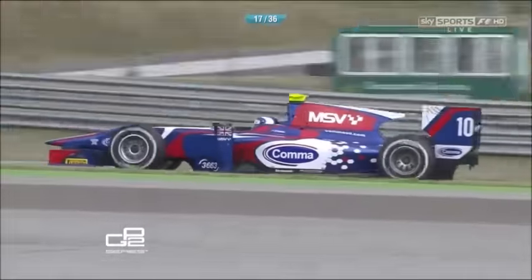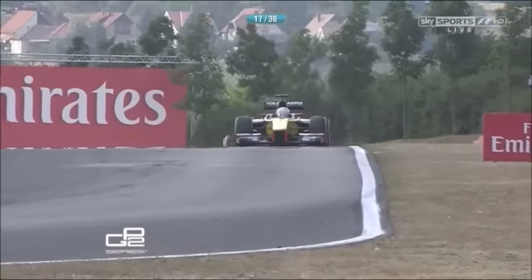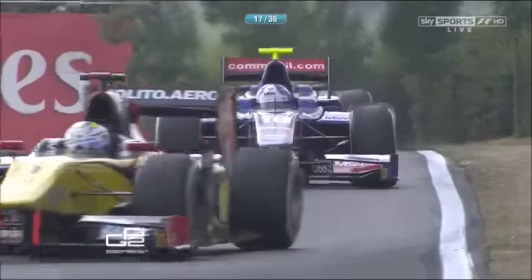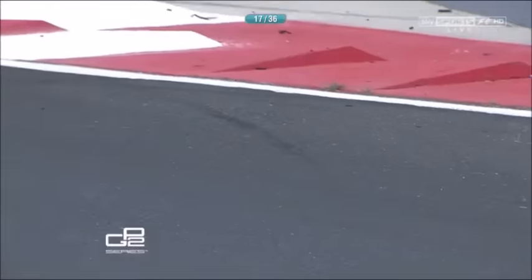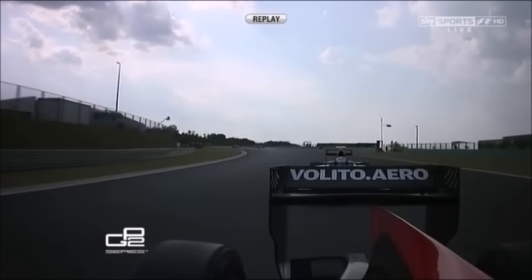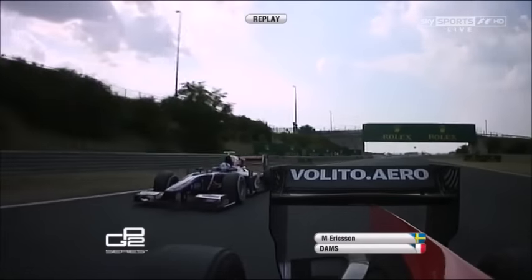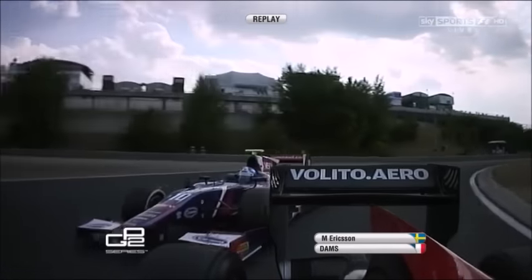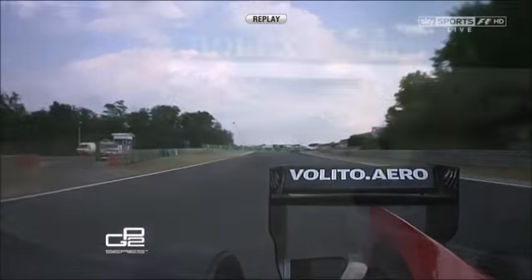So Ericsson and Palmer battling over P1. That was very well executed from Palmer. Out of that corner, you've got to think about staying on the left for that right-hander to make sure he can go flat through it. That's the same principle as Collado on Rossi earlier on — Ericsson staying on the inside, thinking about the next corner, and that's how he gets him.